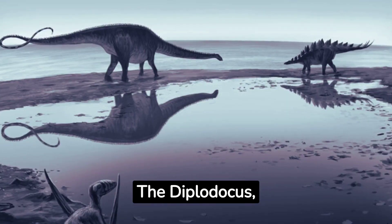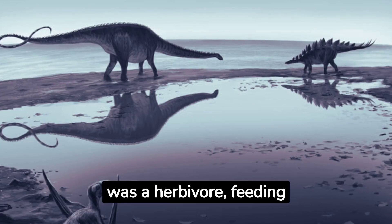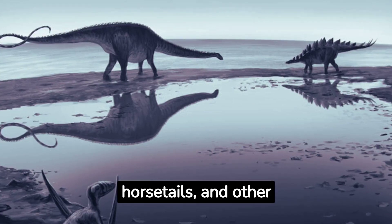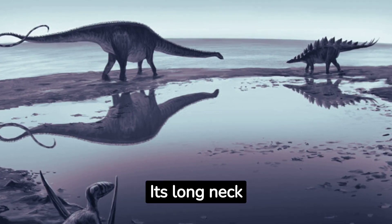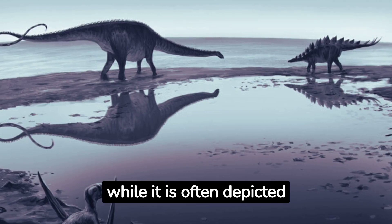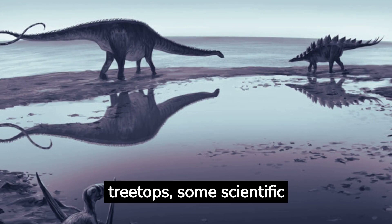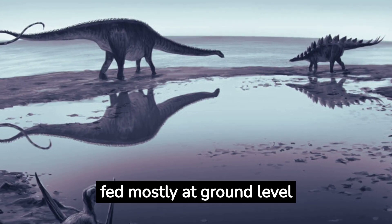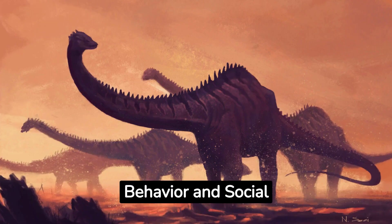Lifestyle and Diet. The Diplodocus, like other sauropods, was a herbivore, feeding primarily on ferns, horsetails, and other low-lying vegetation. Its long neck enabled it to feed over a large area without having to move its massive body. While it is often depicted raising its neck to graze on treetops, some scientific interpretations suggest it fed mostly at ground level or slightly above.